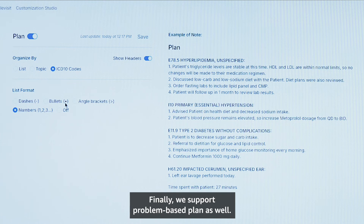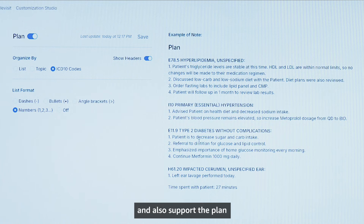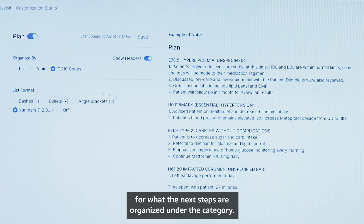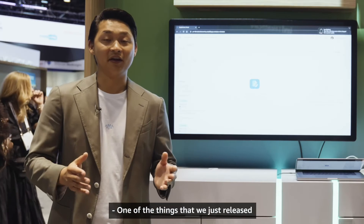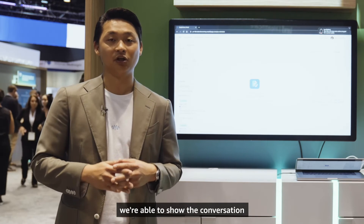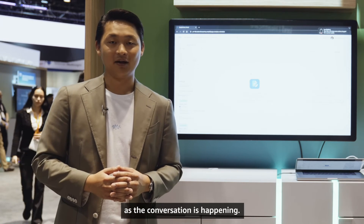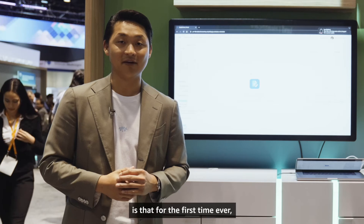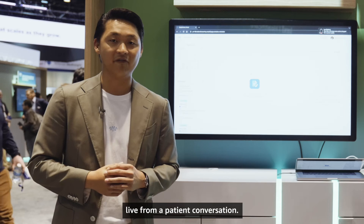We also support a problem-based plan. DeepScribe will assess and create diagnosis codes, attach the evidence for how those codes are generated, and support the plan for next steps organized under each category. You can also do it by topic or list format. One of the things we just released is DeepScribe real-time — for the first time ever, we're able to show the conversation summarized right before your eyes as it's happening, streaming structured data live from a patient conversation.